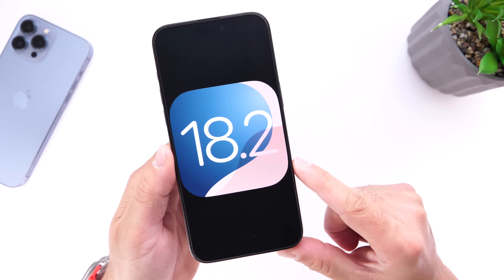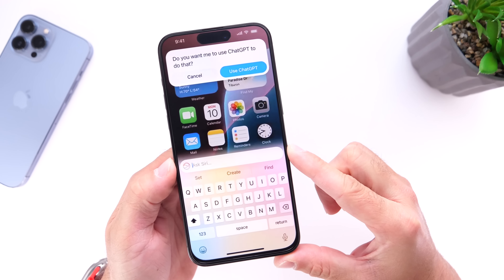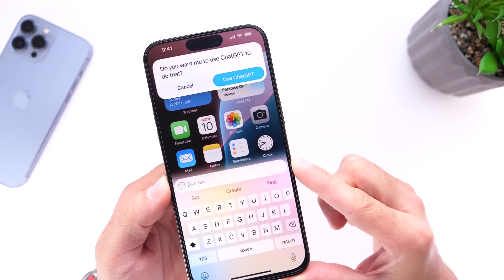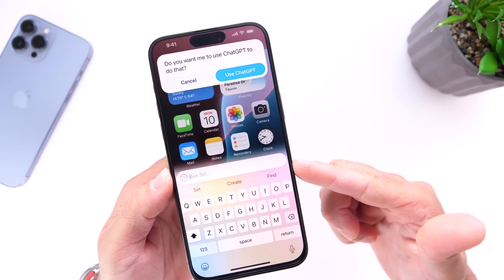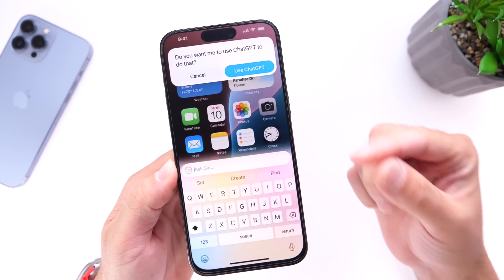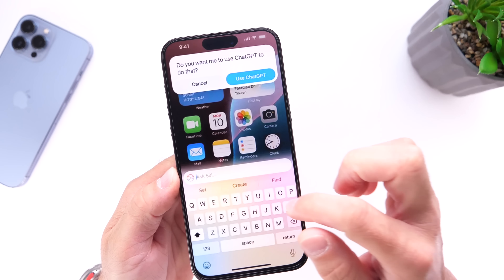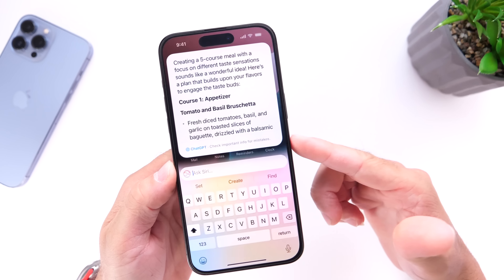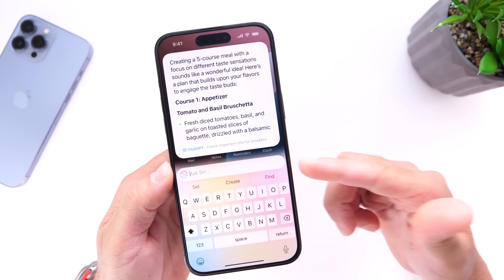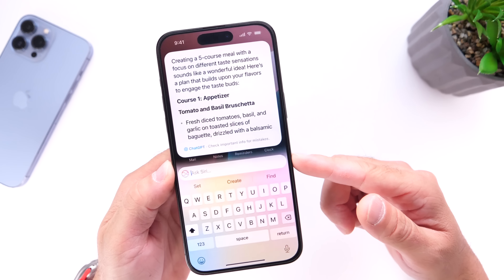The first feature is ChatGPT integration with iOS. Apple and OpenAI are working together, and with Apple Intelligence releasing with iOS 18.1, iOS 18.2 will build upon that by adding ChatGPT support for Siri. This is one of the features that many users are waiting for — it will make Siri a lot smarter, and hopefully the ChatGPT partnership with Apple will continue moving forward.